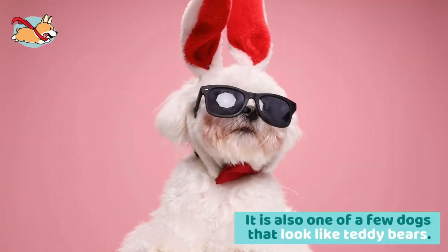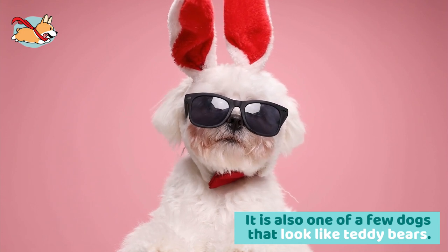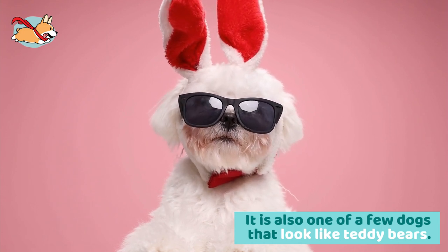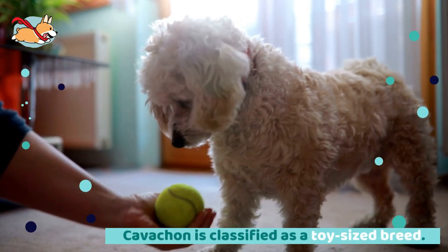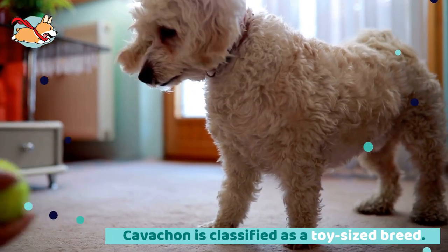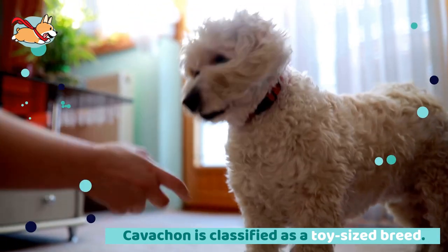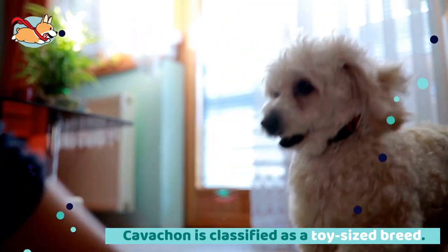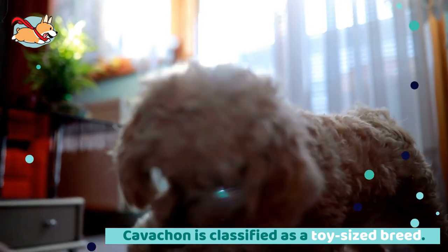The Bichon is also one of the few dogs that look like teddy bears. There is no official breed standard for the Cavachon, which means their appearance can vary. The Cavachon is classified as a toy-sized breed, standing between 12 and 13 inches tall and typically weighing between 15 and 25 pounds.